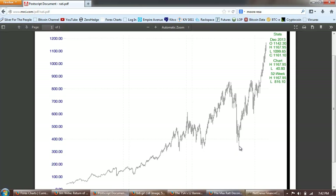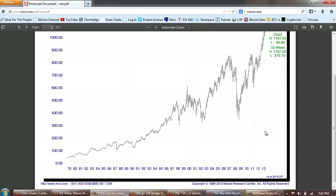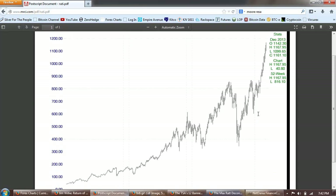But this move here is an incredible, unprecedented move in the amount of time. We're talking about a little over four to five years for this thing to move four-fold. That is unbelievable, especially when we put this up against something like the Baltic Dry Index.